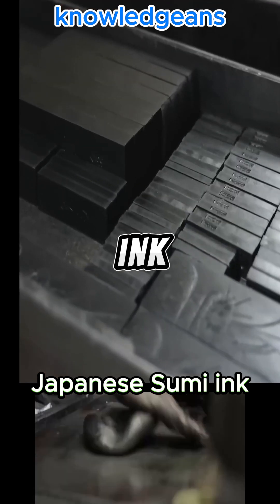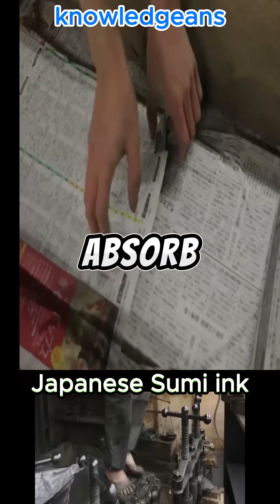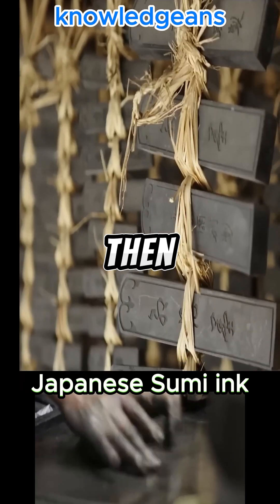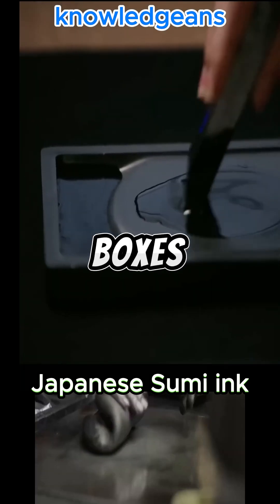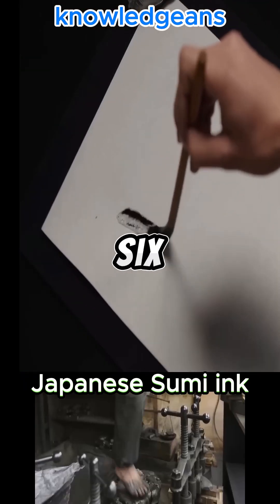The worker then places the ink sticks in an oak box to absorb moisture from the ink sticks, then covers them with paper and puts ashes on top. After 40 days, they are taken out of the boxes and hung in the air to dry for 6 months.